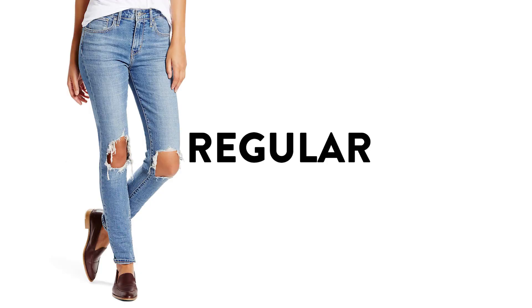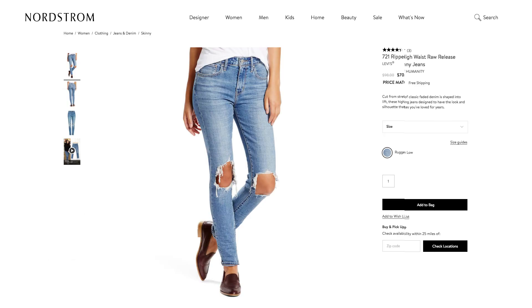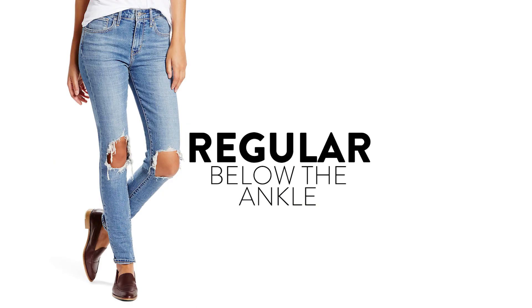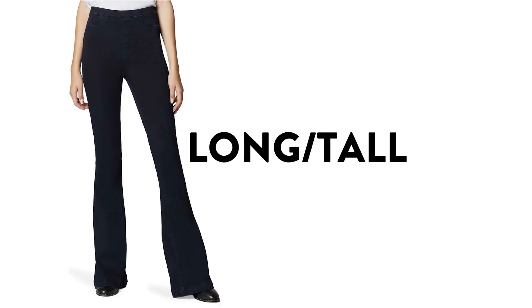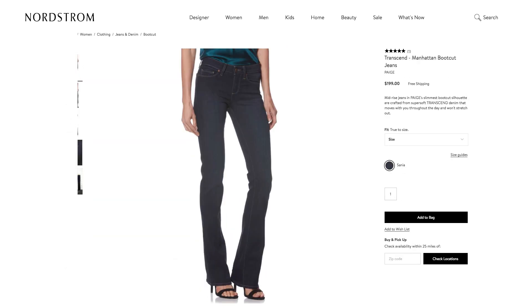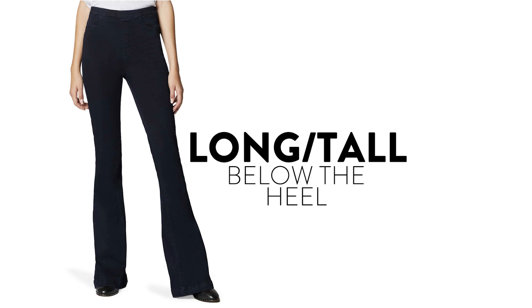Depending on your height, regular length jeans will fall between your ankle and the ground when you're barefoot. This is a versatile basic that's great if you prefer your jeans to cover part of your shoe and ankle and fall closer to the ground. Long or tall jeans are great for taller ladies and also for those who want to elongate their legs and give some height, since you can pair them with a taller heel or wedge.